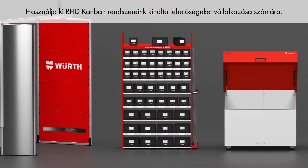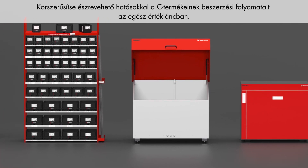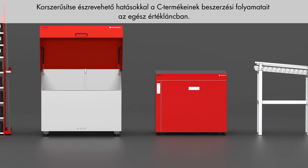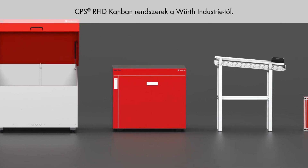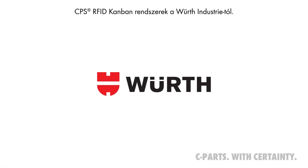Use the potential of RFID Kanban for your company. Streamline your C-parts procurement processes with noticeable effects for your entire value chain. CPS RFID Kanban systems by Wirth Industry Service.